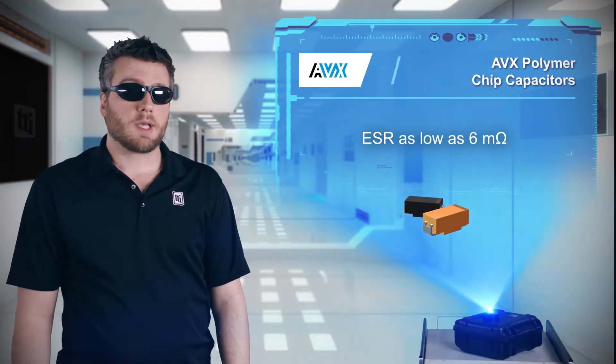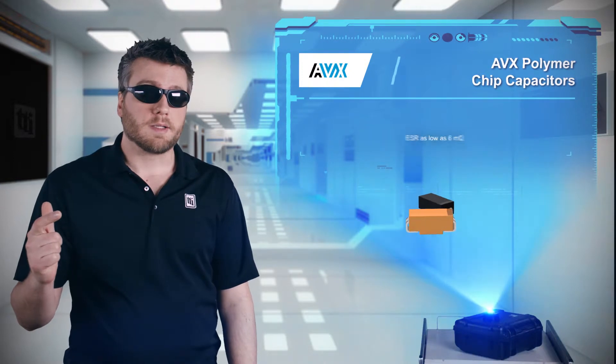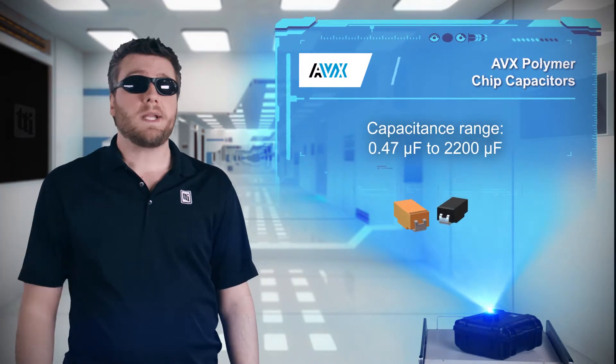Capacitors in the polymer series are available with capacitance values from 0.47 to 2200 microfarads, voltage ratings from 2.5 to 125 volts, and in 18 case sizes ranging from 0402 to 2924.